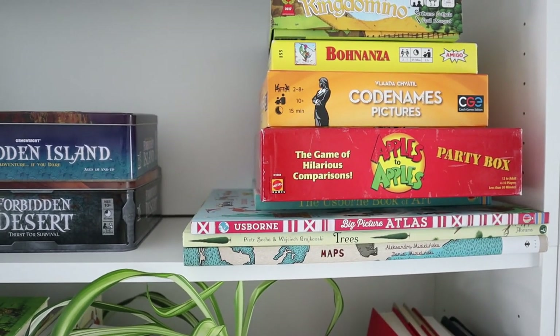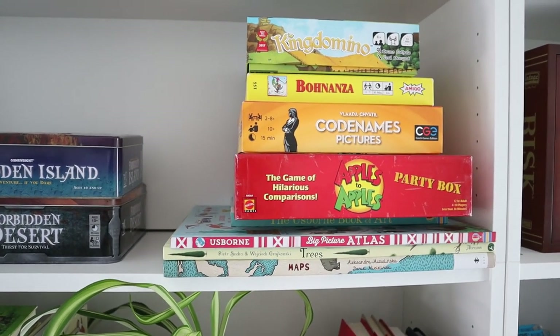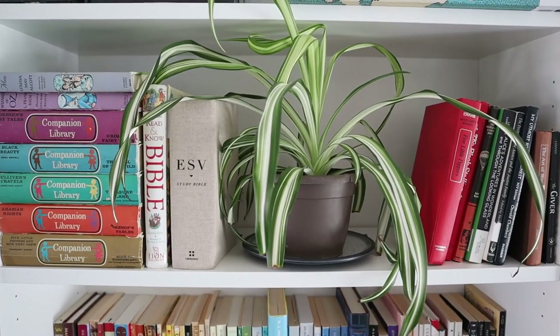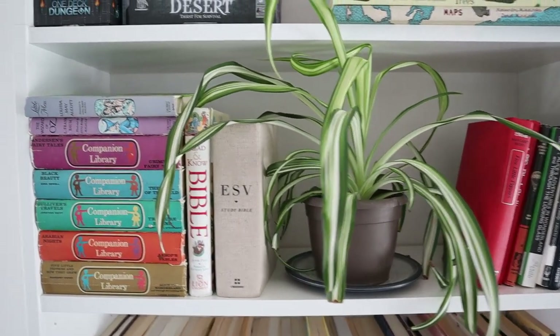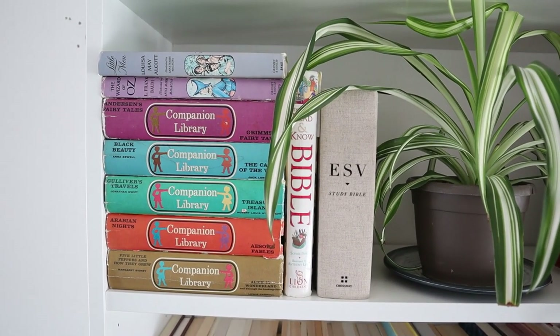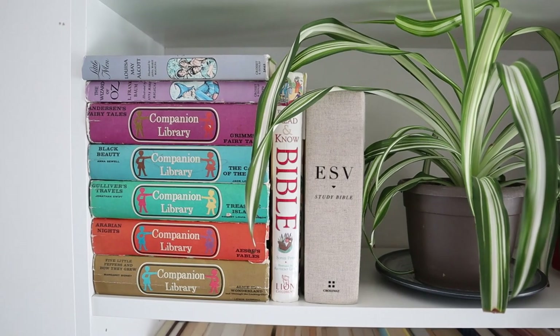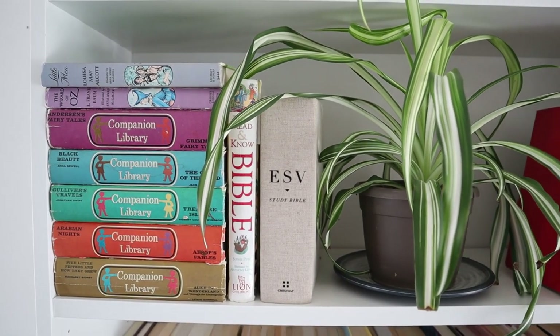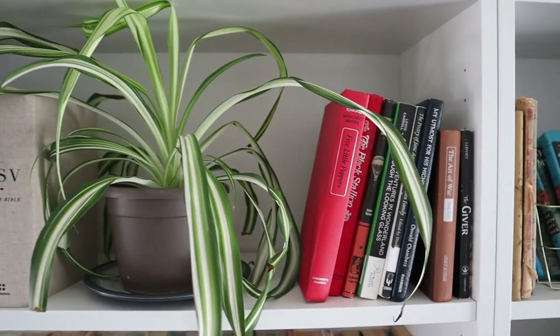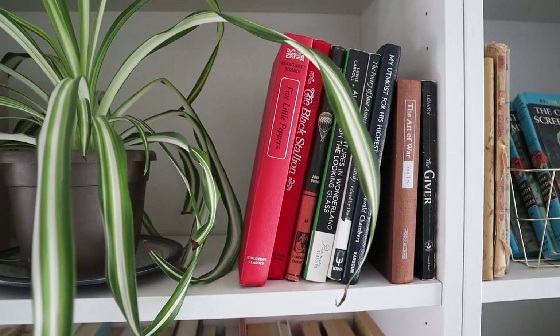I would like the big books stored lower so the kids could use them, but because they stick out it's kind of awkward to have them on the lower shelves. On this next shelf there are a lot of classics. I've been purchasing a lot of these companion library books as well. We have a kid's Bible, my study Bible, a spider plant I got for my aunt, and then over here are more classics.